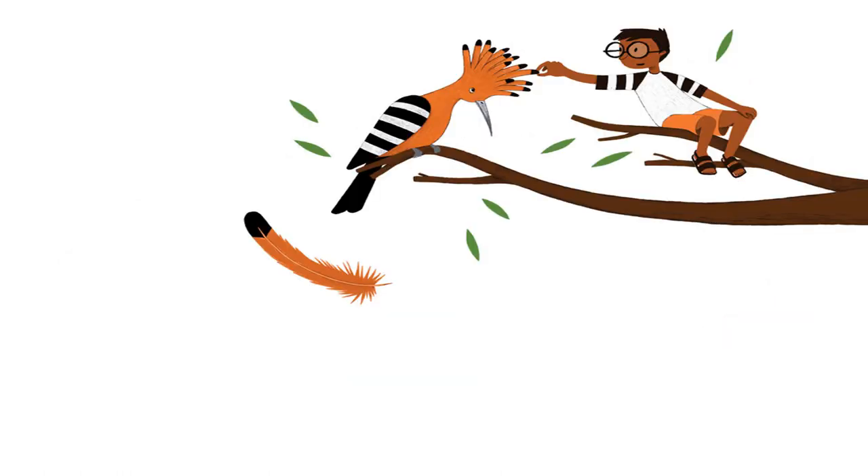Crests are useful in many ways. They make birds look attractive. Some birds can open and fold their crests to send signals to other birds. Some open their crests when they want to frighten away other birds and animals.